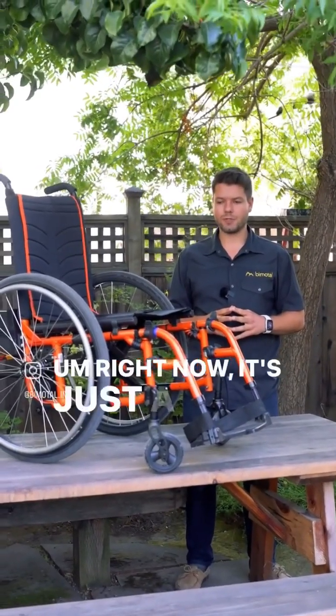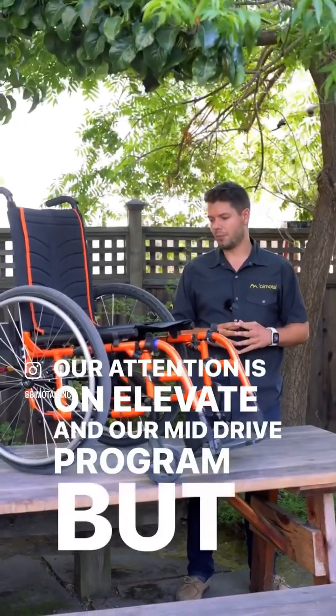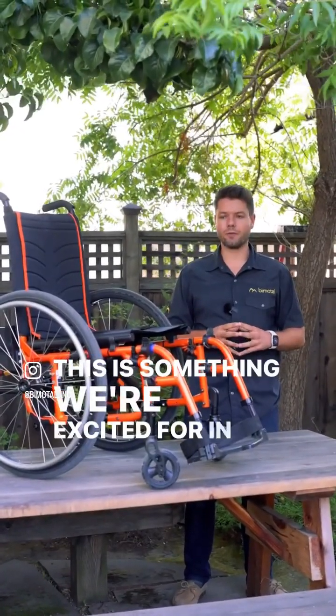Right now it's just a prototype. Our main attention is on Elevate and our mid-drive program, but this is something we're excited about for the future.